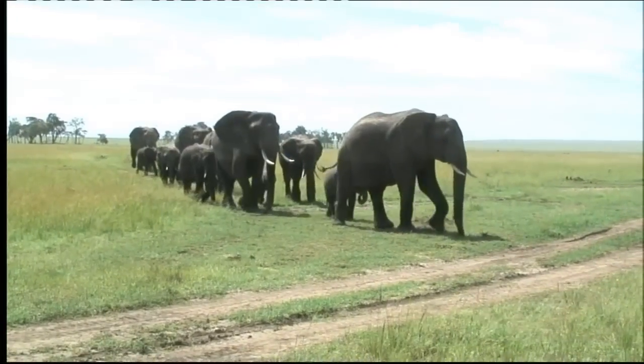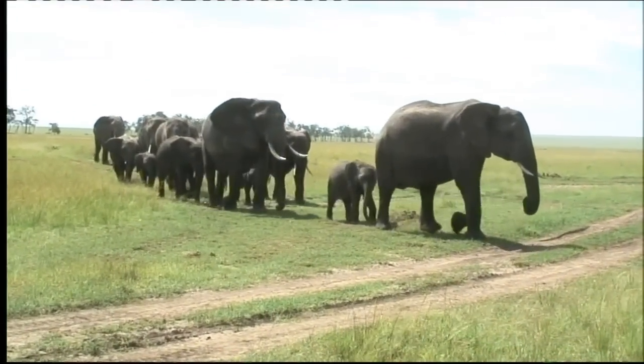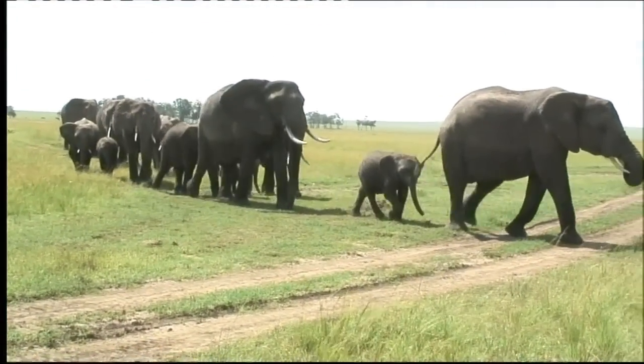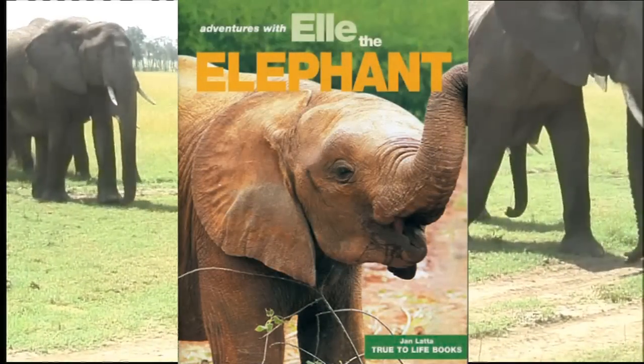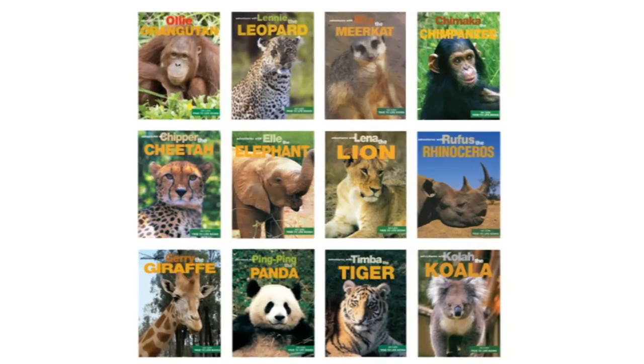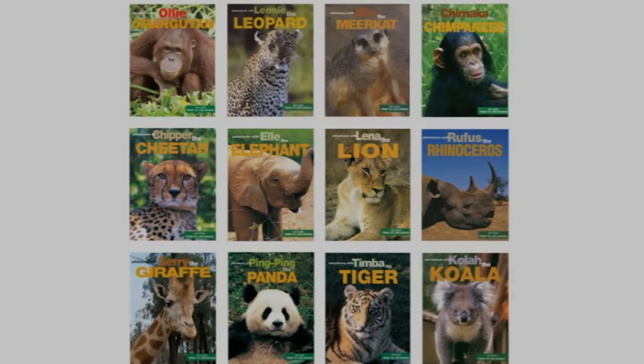Every day in Africa is a great adventure. I hope you enjoy Ellie the Elephant and the series of true-to-life books. Thank you for watching. See you soon. Bye-bye.